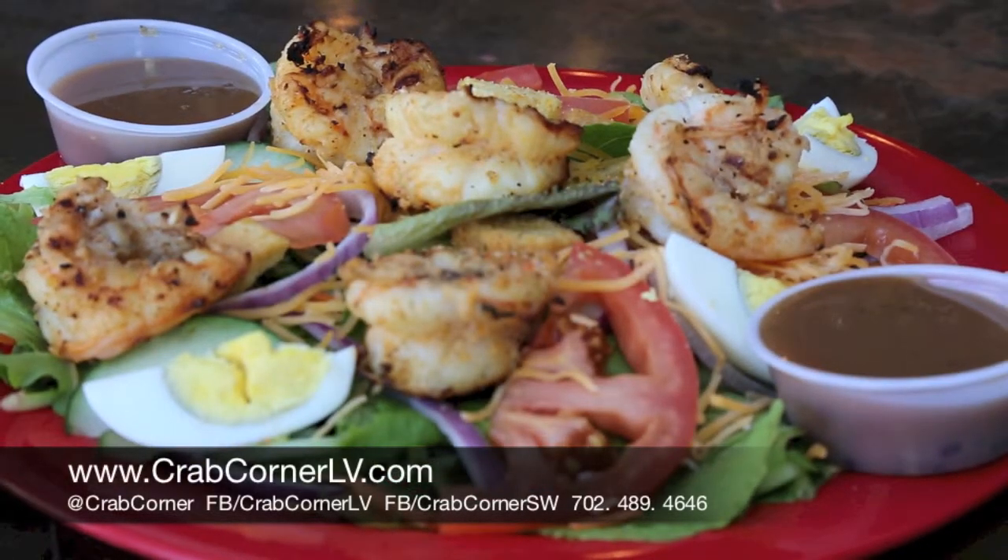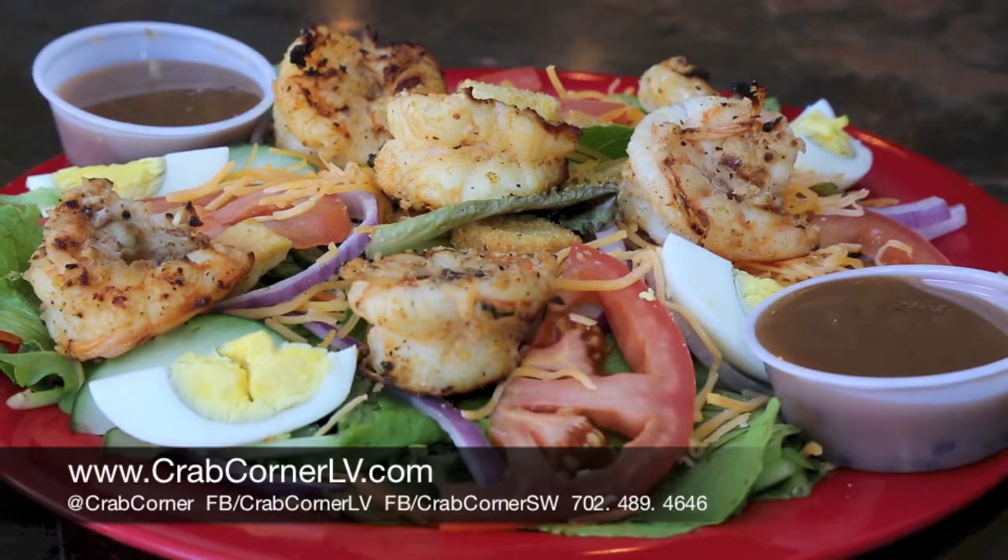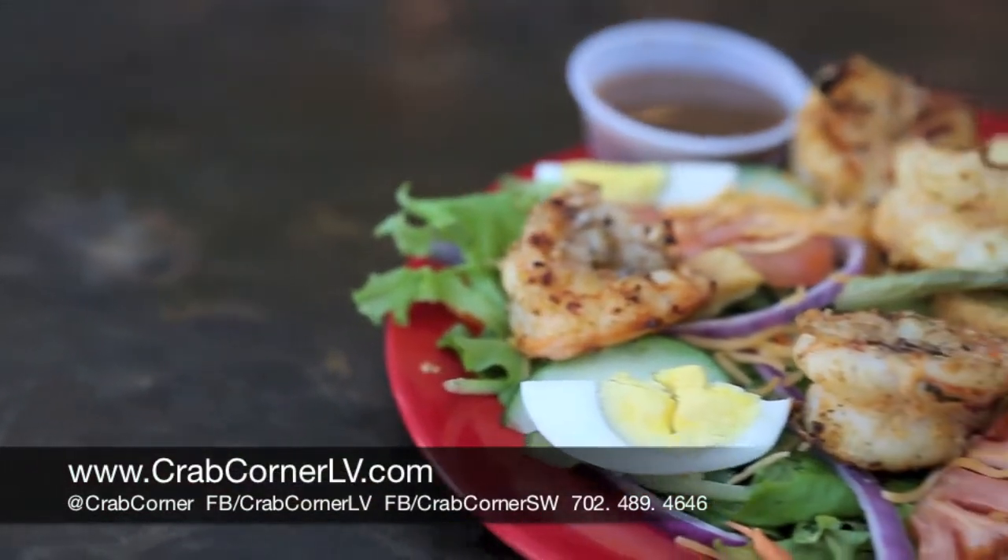You can pick it up and have a couple different options. This one is actually our grilled shrimp. It's over baby greens, and it's served with the dressing of your choice — this one we've actually selected the balsamic. It's really good.